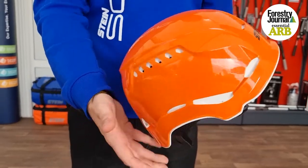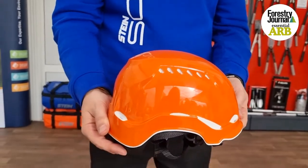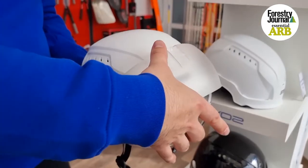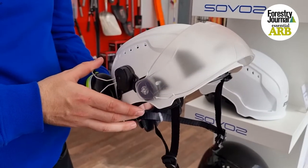One of the biggest highlights of the show for us has been the launch of the Stein Sovos helmet. I'll take you over to Pete, who will talk you through the new Stein Sovos helmet concept.